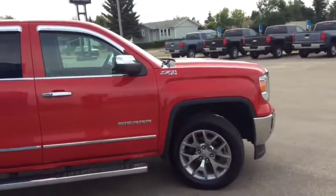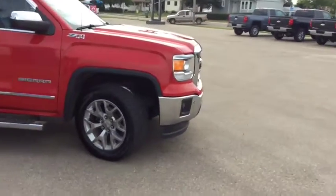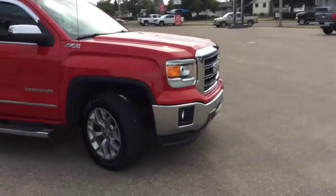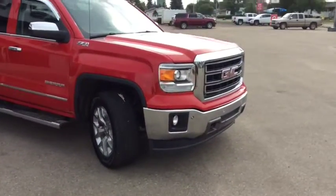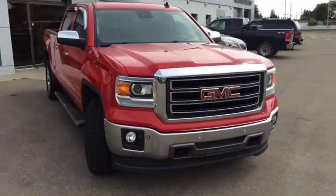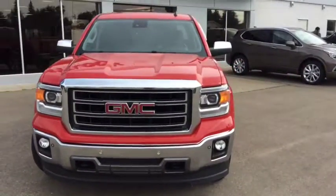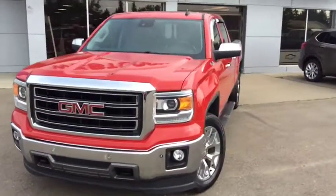Once again, this is stock number T1638, one of our certified pre-owned units — a 2014 GMC Sierra SLT crew cab 1500. If you'd like to take this for a test drive, stop on by and see us. We're located at 10415 104th Ave, right here in Westlock. We hope to see you soon.